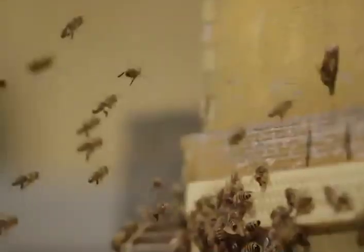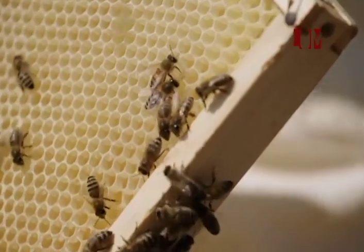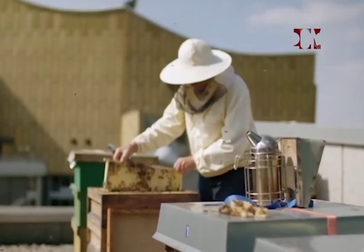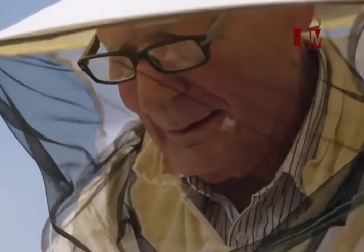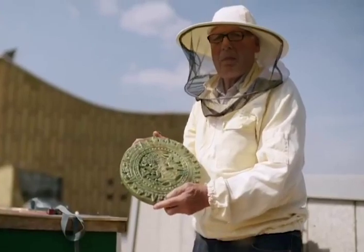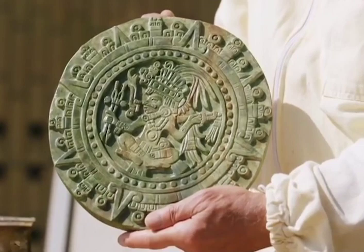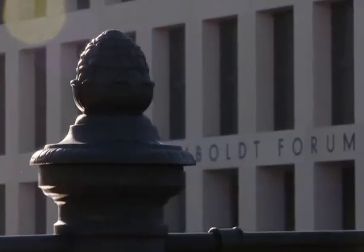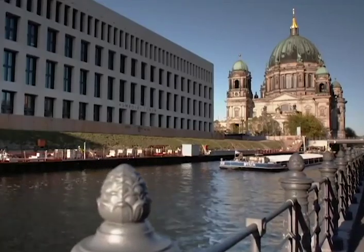¿Cómo podemos lograr el desarrollo del mundo y de sus recursos sin dejar de estar en armonía con ellos? El tesoro de Berlín ofrece muchas soluciones impresionantes de las épocas y regiones más diversas del mundo. En una época, los humanos adorábamos a las fuerzas naturales como dioses, como los aztecas que adoraban al dios del sol, cuya representación Alexander von Humboldt trajo de México a Berlín. En el Foro Humboldt, objetos de diferentes culturas convergen en un mismo espacio para lograr una comprensión del mundo en su conjunto.